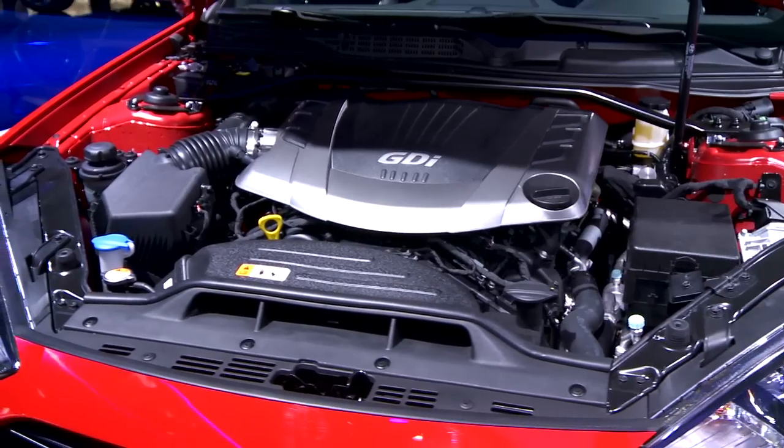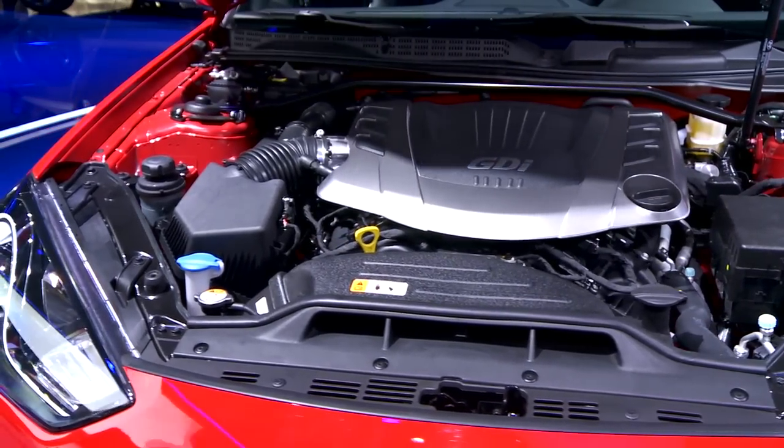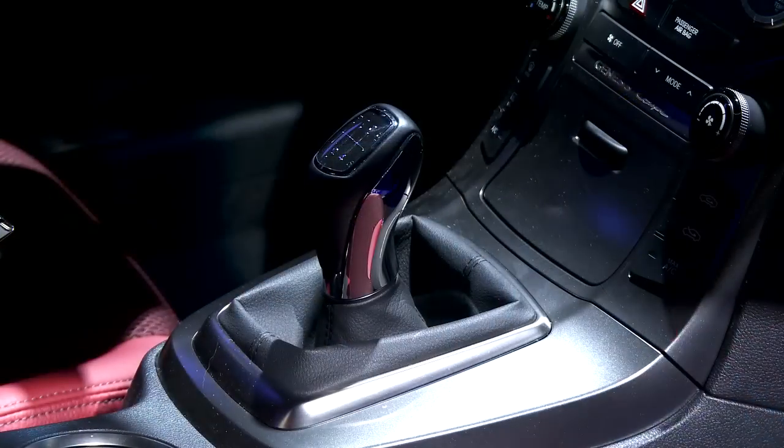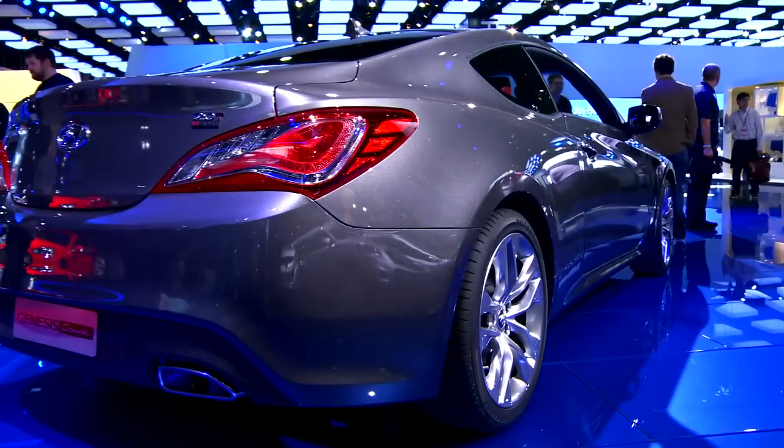And the available V6 gets direct injection, so that now makes 348 horsepower and 295 pound-feet — again, big jumps. The standard transmission is a 6-speed manual on both engines, and new for this year is an 8-speed automatic with shift paddles.